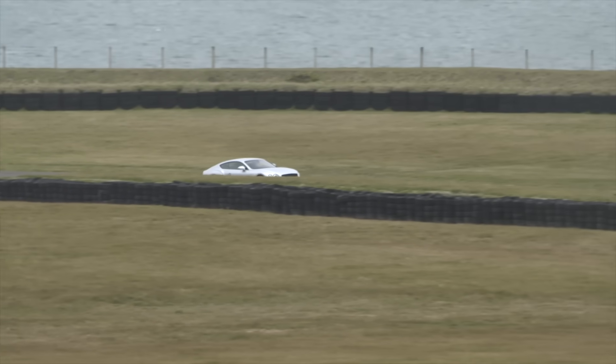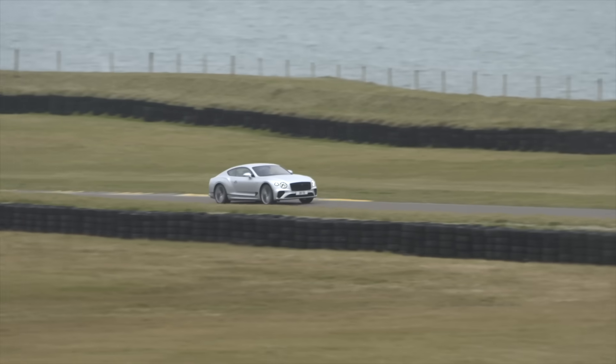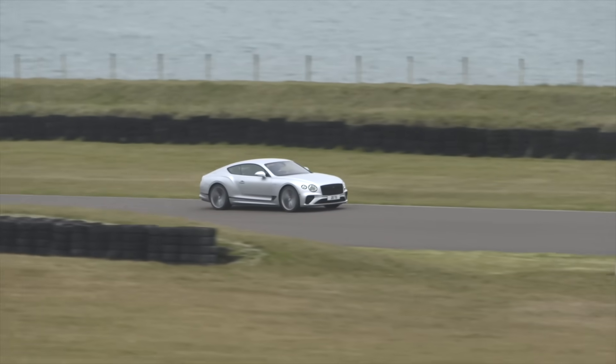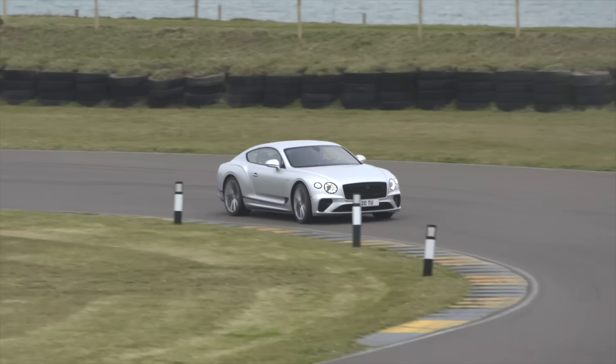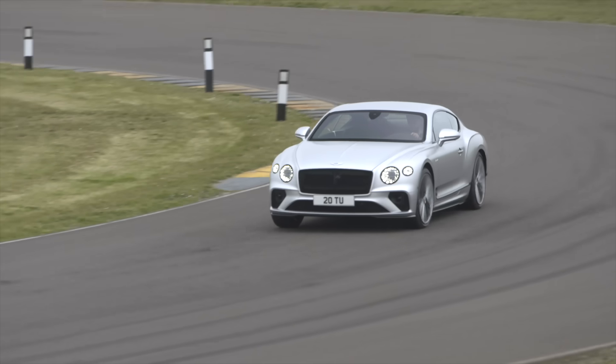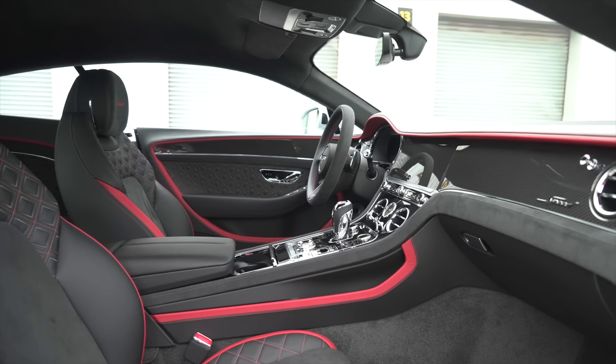It'll be available in Europe and America by Q3 2021. The price hasn't been confirmed yet, but it'll be around 20 percent more expensive than the current W12 Continental GT — so a jump from around £160,000 to maybe £190,000. A lot of cash, but also a lot of tech.